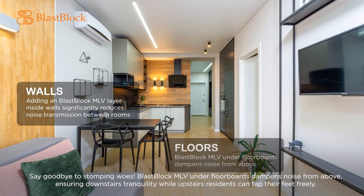Say goodbye to stomping woes. Blast Block MLV under floorboards dampens noise from above, ensuring downstairs tranquility while upstairs residents can tap their feet freely.